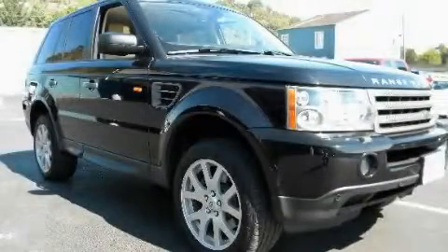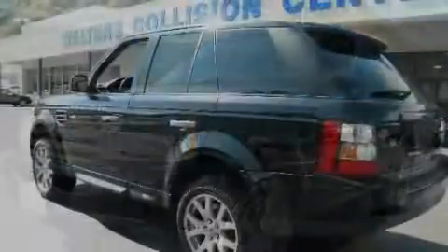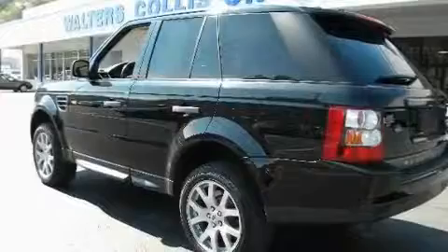This is a 2007 Land Rover Range Rover with great fit and finish. It has a 4.4 liter 8-cylinder engine and a 6-speed automatic transmission.